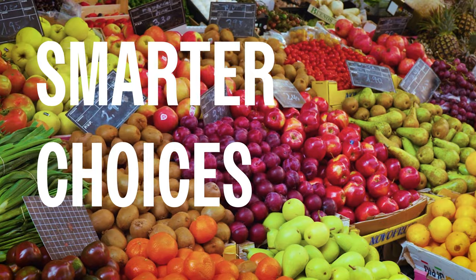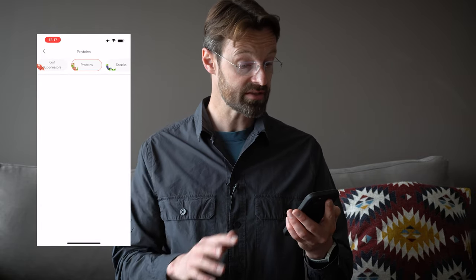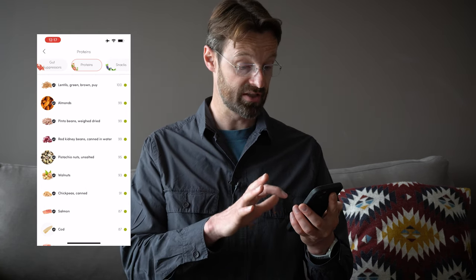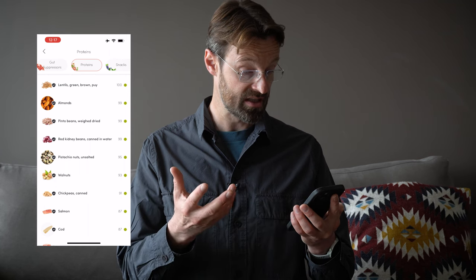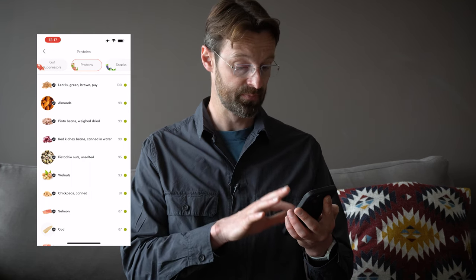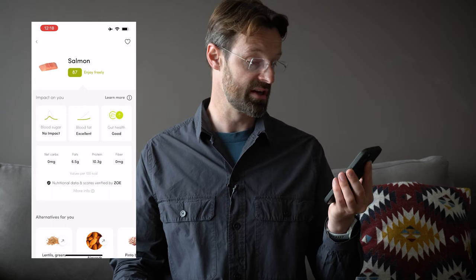If I exit out of this and go to foods, we can see that under proteins I've got a list that's really good across those three metrics — lentils, almonds, pinto beans, all beans in fact, walnuts, chickpeas. Let's look at salmon, which was in that last meal: no impact on blood sugar, no real impact on blood fat, and good for gut health.